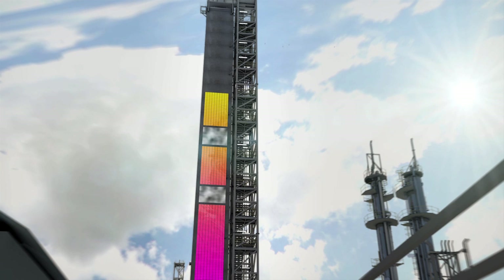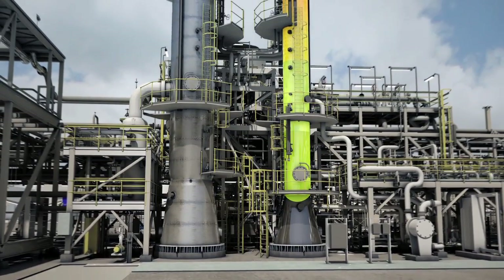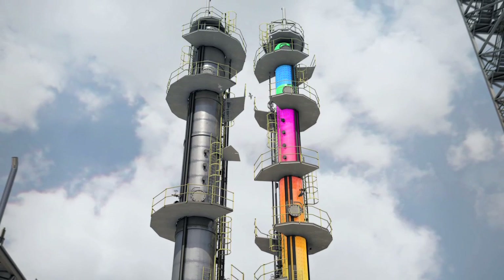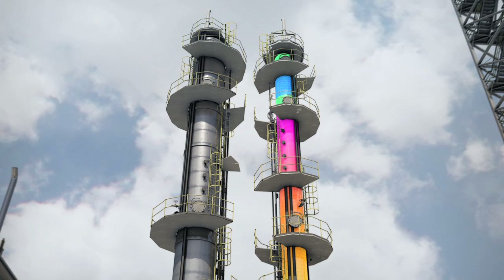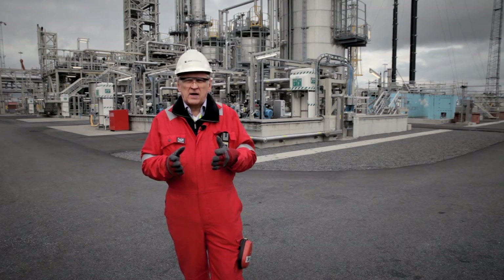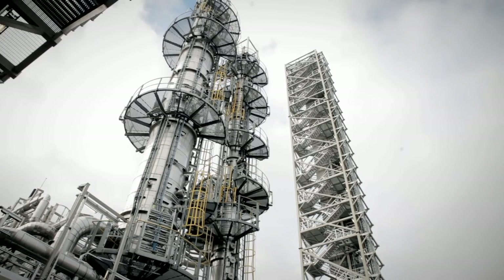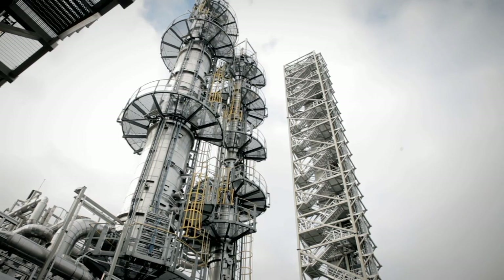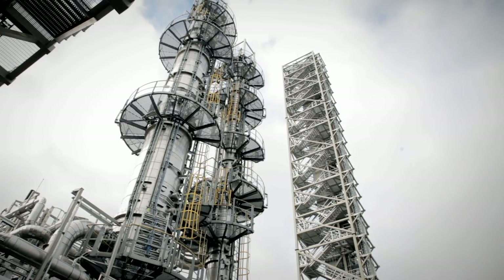At the top of the absorber tower, flue gas runs through the final emission control system, while the amine liquid, now containing CO2, is routed to the desorber system, where the liquid is heated up to about 120 degrees Celsius. In the desorber, the CO2 will be boiled off. At the top of the desorber column, about 30 meters high, the concentrated CO2 will then be compressed and transported to a safe location.